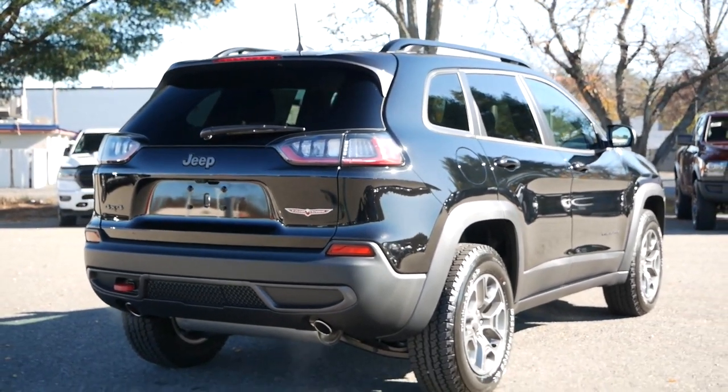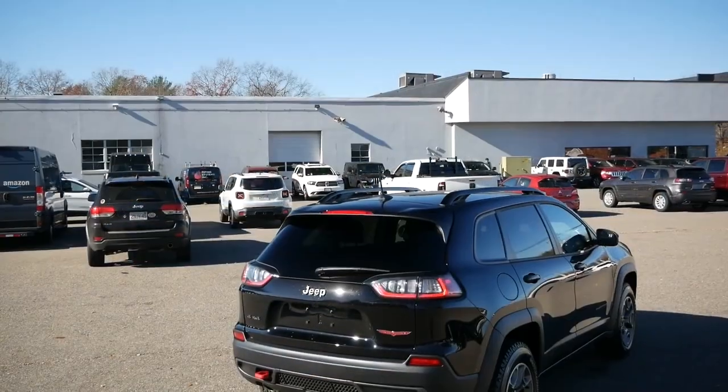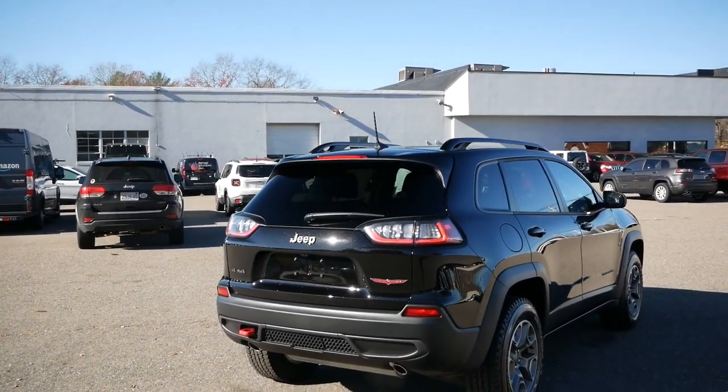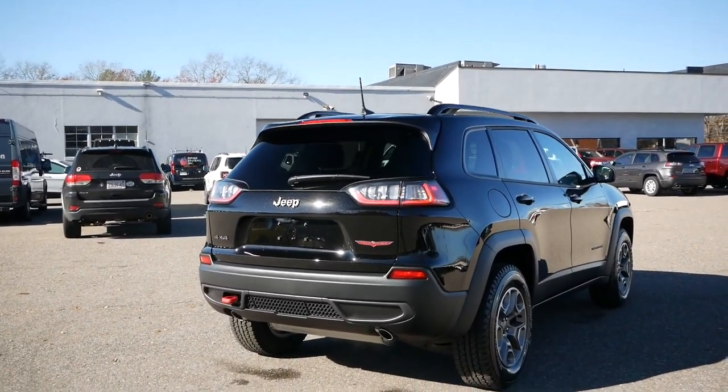The dual exhaust outlets add a sportier look, and highlighted in red is a rear tow hook mount for when you need to get a friend's vehicle free when traversing the trails.